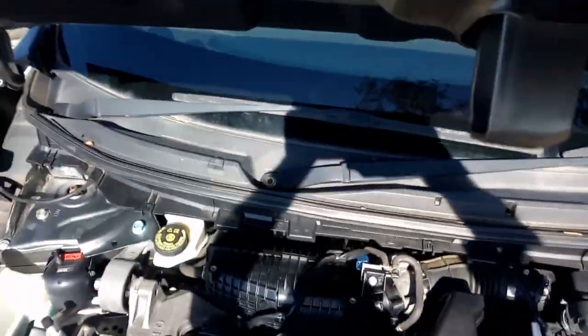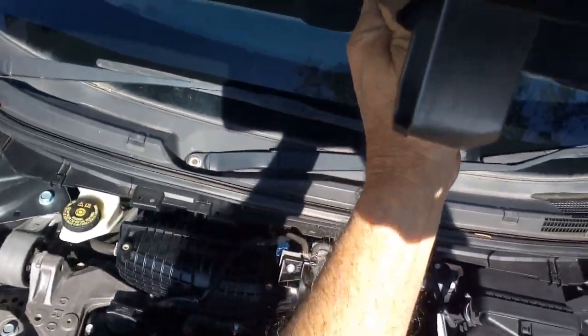QR25 2.5 engine under there, purring away. I'll have a flat battery so I'll get it running for you.